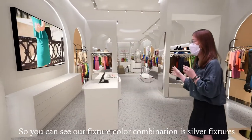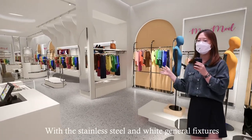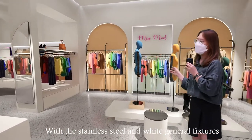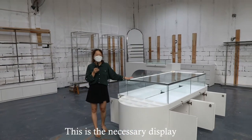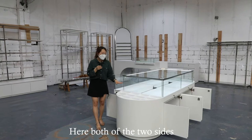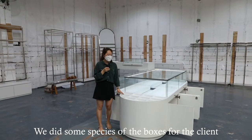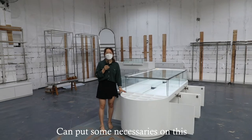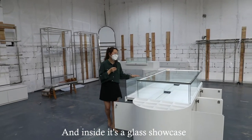You can see our fixture color combination is a silver fixture with stainless steel and the white joinery fixture. This is the accessory display. On both sides, we created spaces with boxes where clients can place some accessories. And inside is a glass showcase.